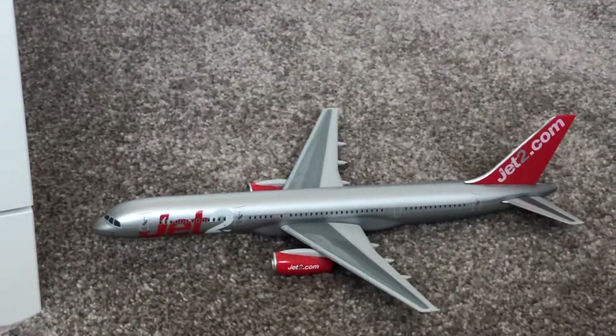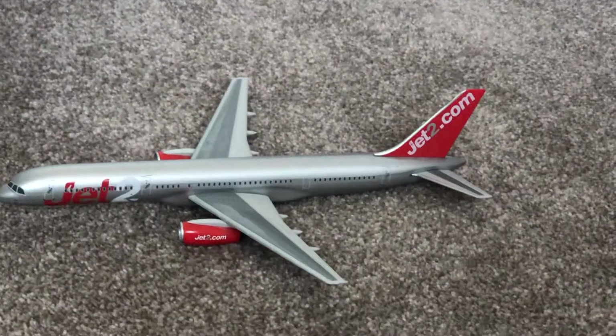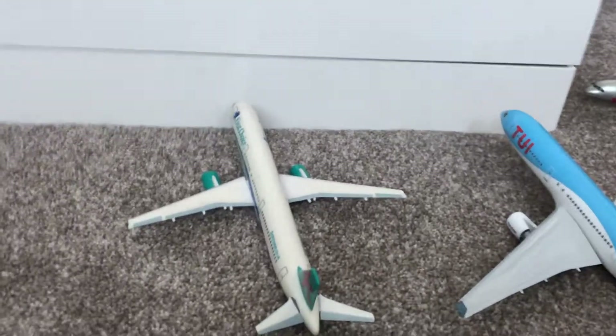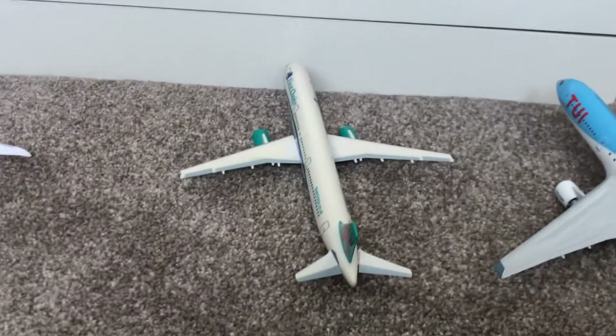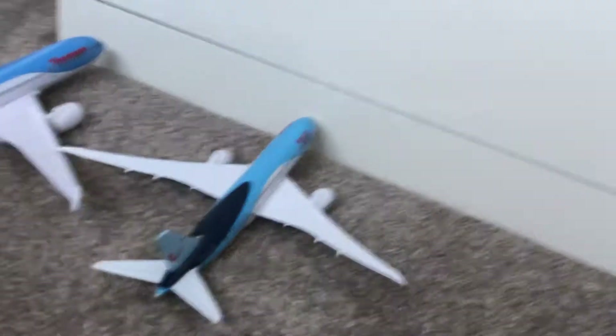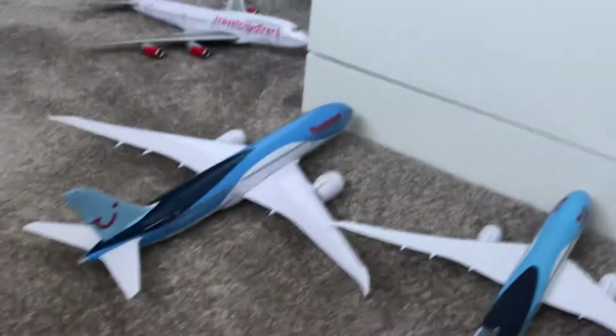Boeing 747 going towards Roanoke. 2E Boeing 767 waiting for a service to go to Birmingham. First Choice Airbus A321 going towards Newcastle. 2E Boeing 787 Dreamliner going towards Manchester.